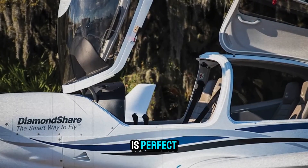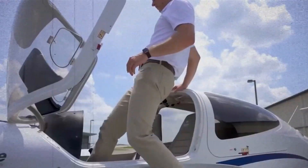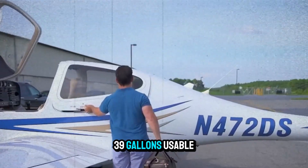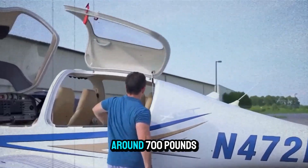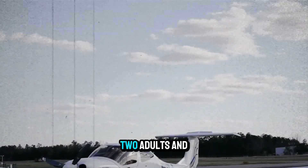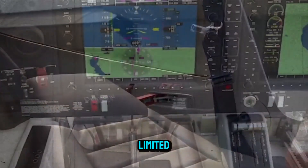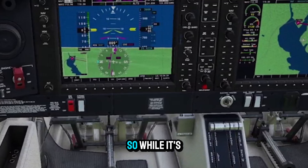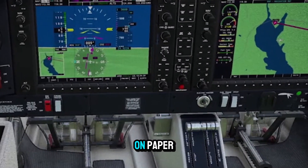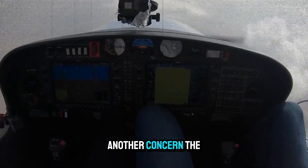But no plane is perfect. Critics of the DA40NG point to its limited useful load. With full fuel — 39 gallons usable — you're looking at around 700 pounds left for people and baggage. That's fine for two adults and gear, but squeeze in four people and you'll be weight-limited unless you reduce fuel. So while it's a four-seater on paper, most pilots treat it as a 3-plus-1 configuration.